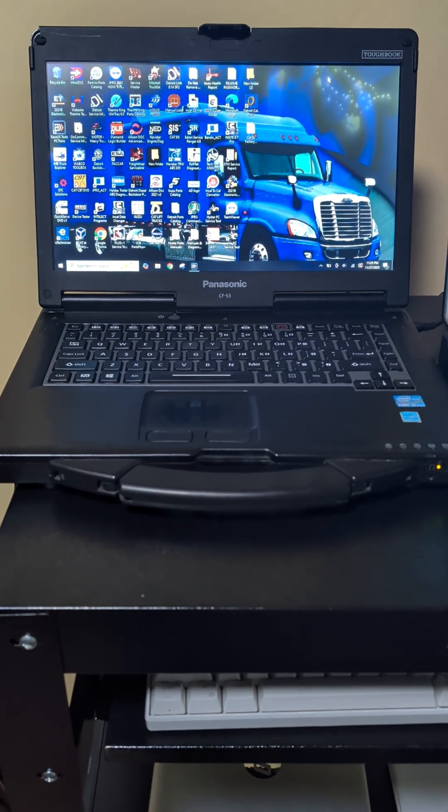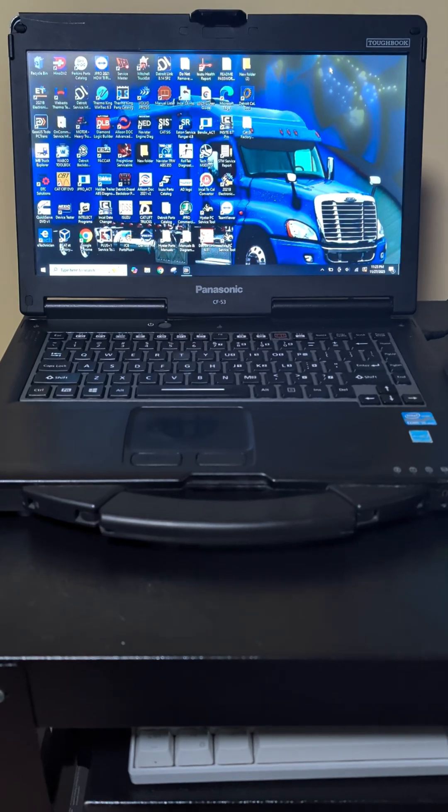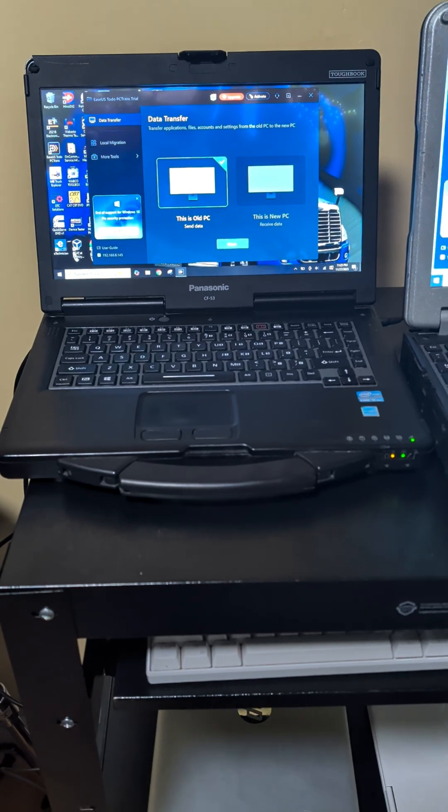Our source machine, the CF-53, may be on its last leg. We've got file issues, hardware issues, and a tricky trackpad. But worst of all, this machine has over 100 applications installed.